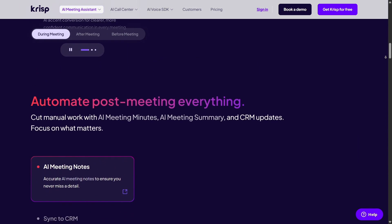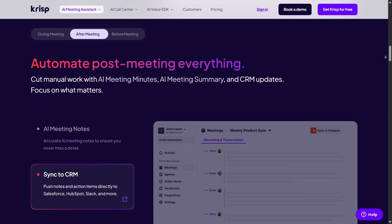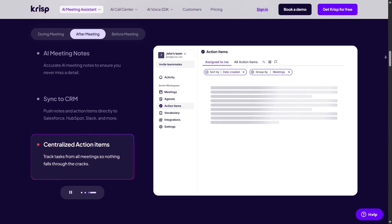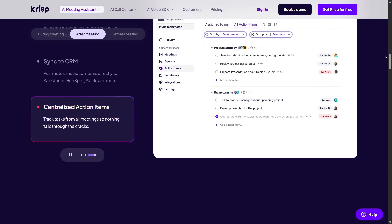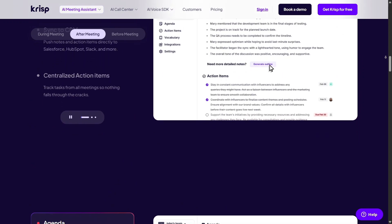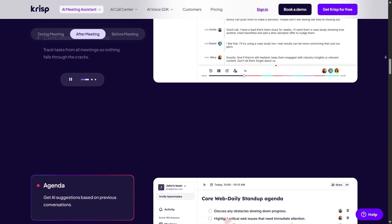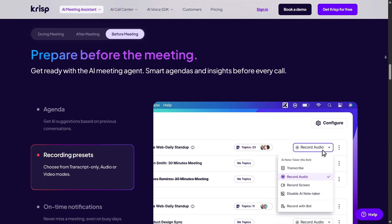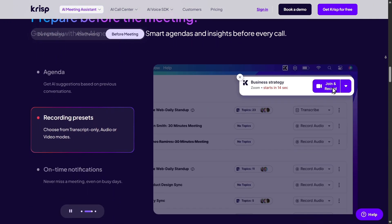It lives quietly in your menu bar, monitoring microphone input and output, filtering noise using its AI algorithm CRISPnet, trained on thousands of noise scenarios and voices. Whether you're on Windows or Mac, it works behind the scenes and never sends audio data off device. Privacy wins here.